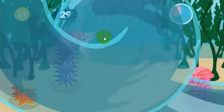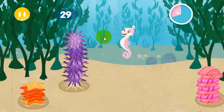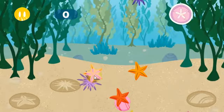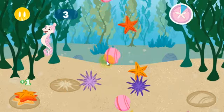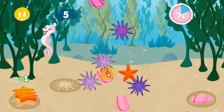Looking good! But we need more help. Looks like all these invasive species are multiplying faster! Are you ready? Nice work!